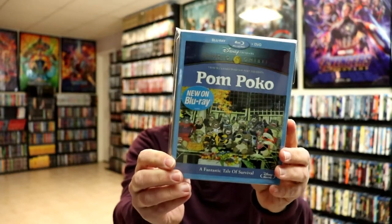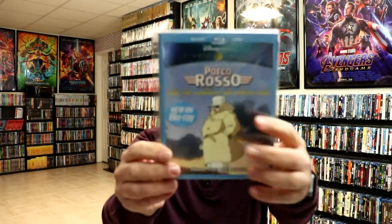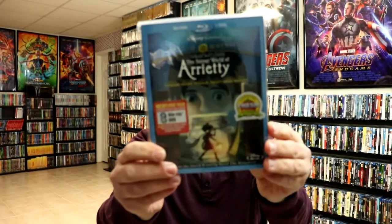Nausicaä of the Valley of the Wind, Pom Poko, Ponyo, Porco Rosso, Princess Mononoke, and The Secret World of Arrietty.